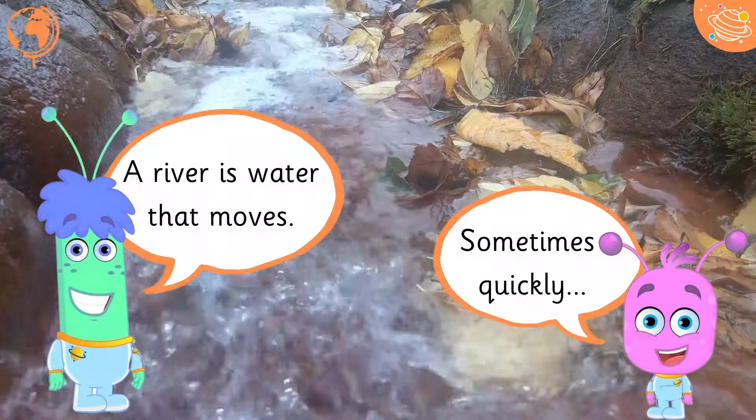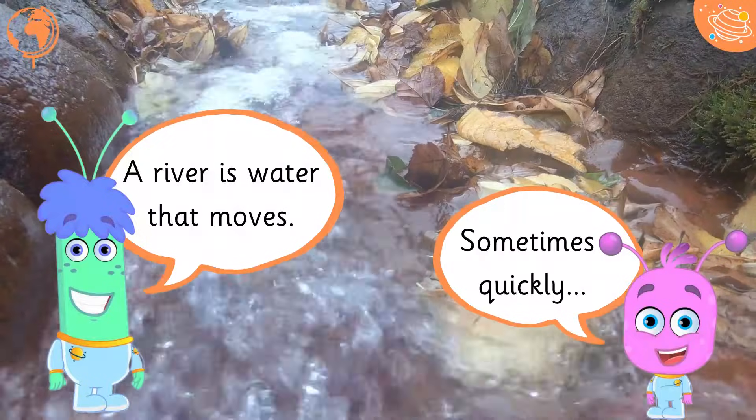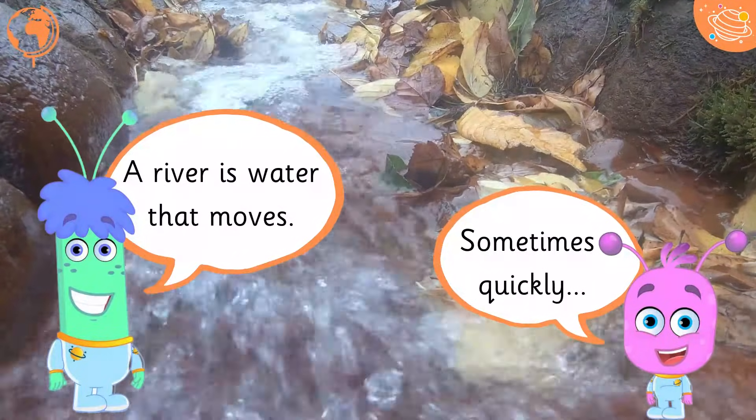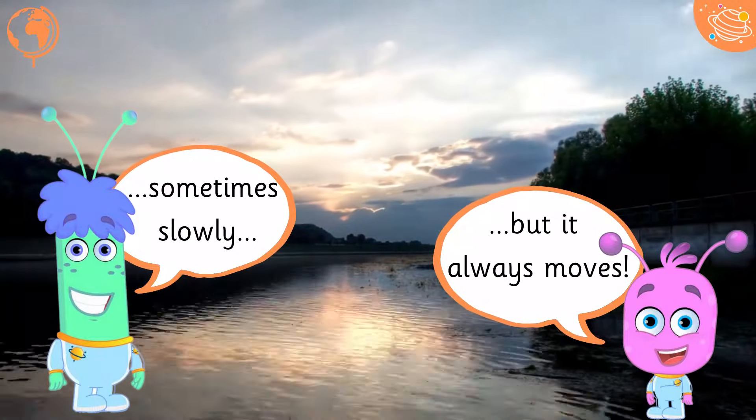A river is water that moves, sometimes quickly, sometimes slowly, but it always moves.